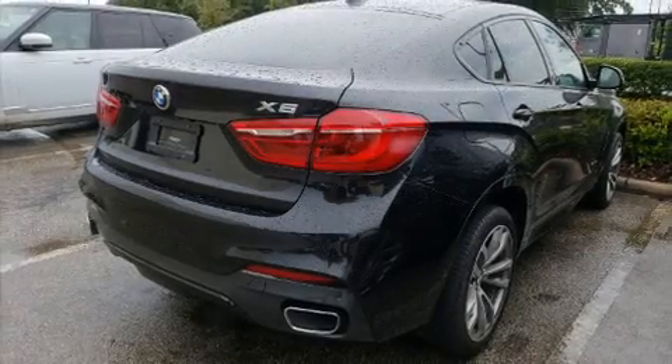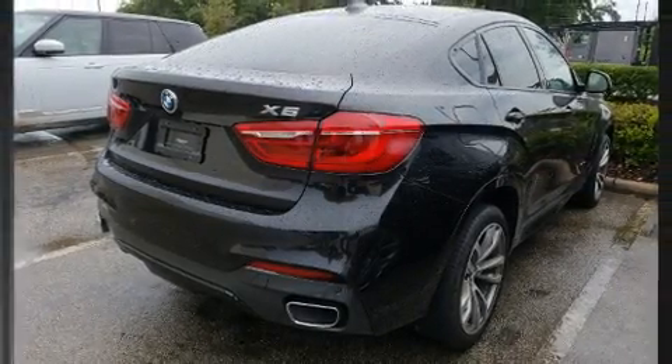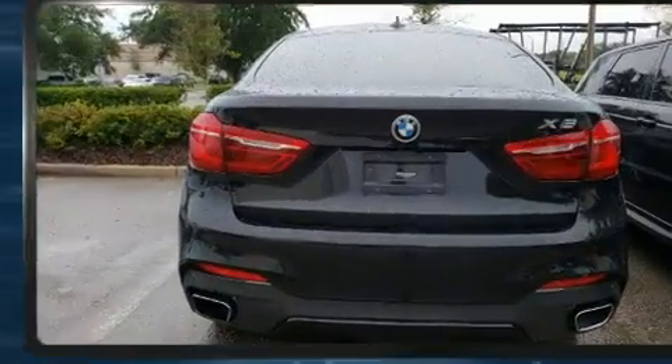Here's a great deal on a 2016 BMW X6. This four-door, five-passenger coupe has just over 15,000 miles.